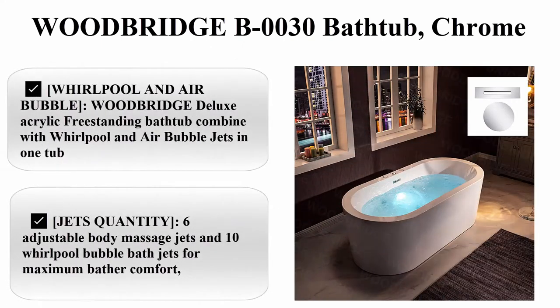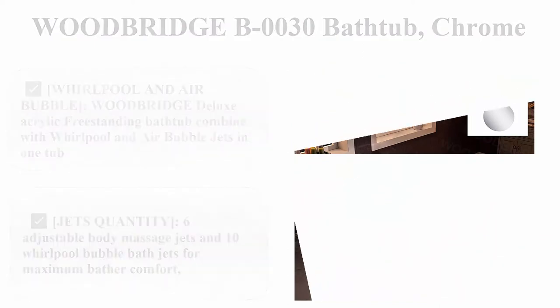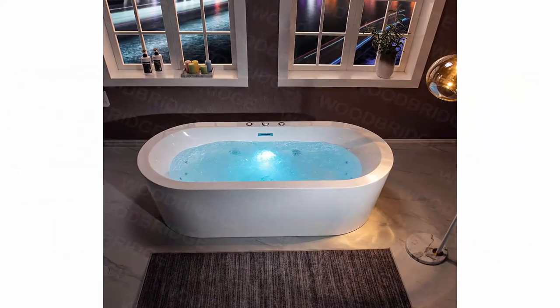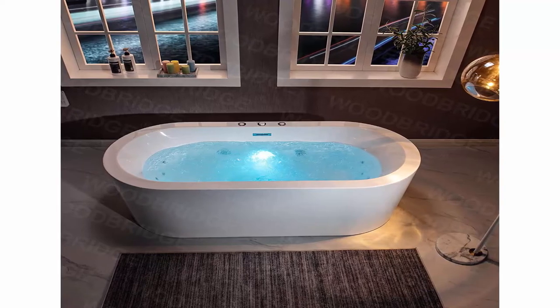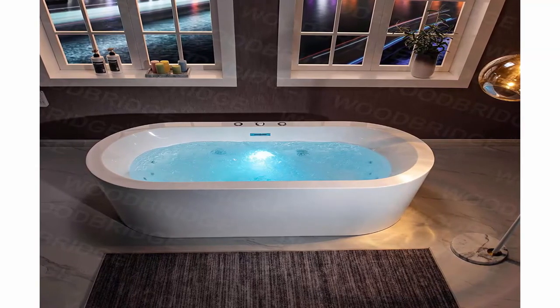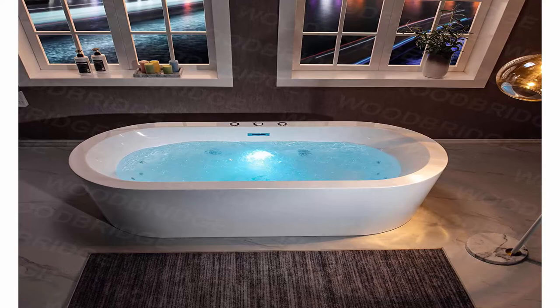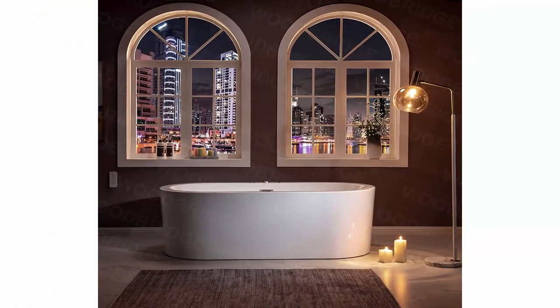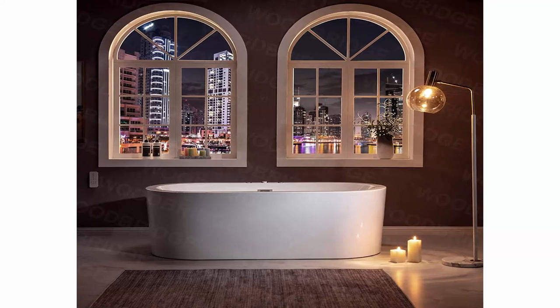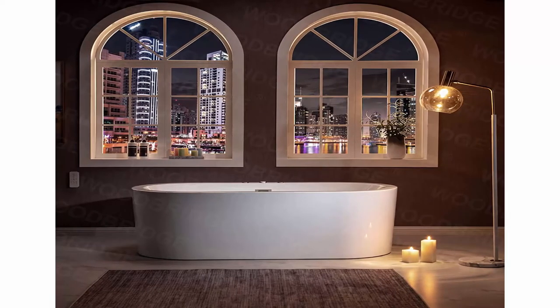Number 5: Woodbridge P0030 Bathtub, chrome. Whirlpool and Air Bubble: Woodbridge Deluxe Acrylic Freestanding Bathtub combined with whirlpool and air bubble jets in one tub. Jets quantity: 6 adjustable body massage jets and 10 whirlpool bubble bath jets for maximum bathing comfort. The perfect mix of air and water delivers a powerful yet comfortable hydro massage.